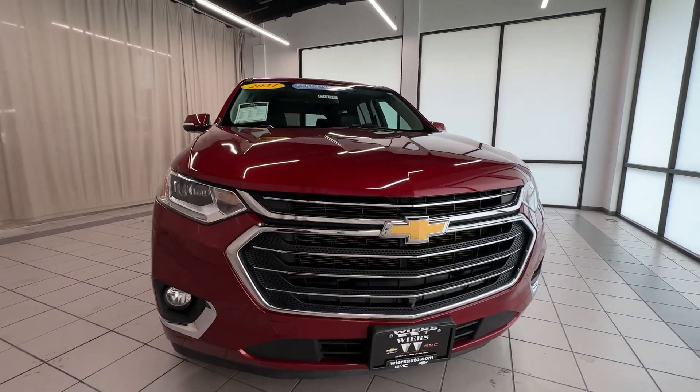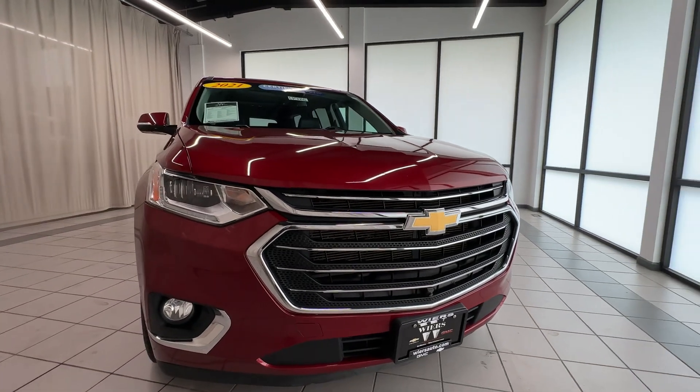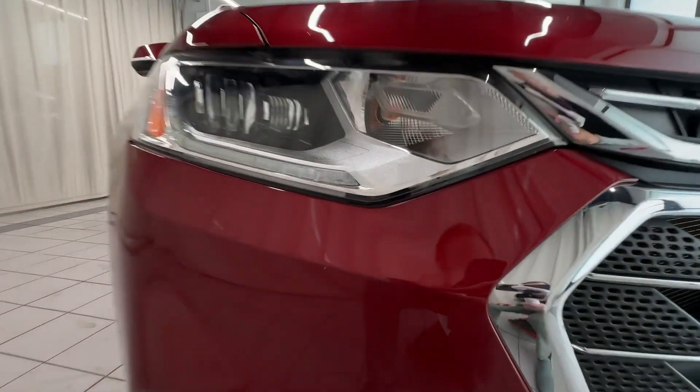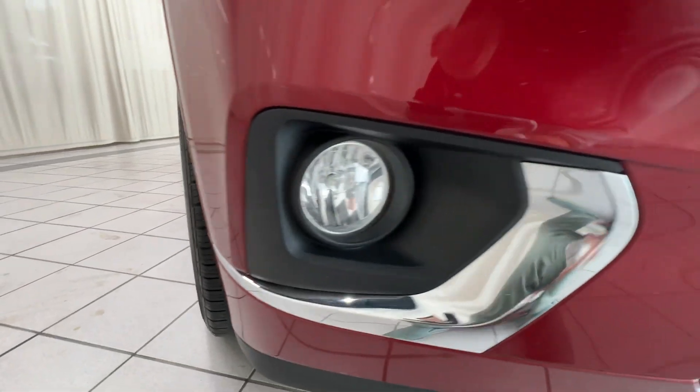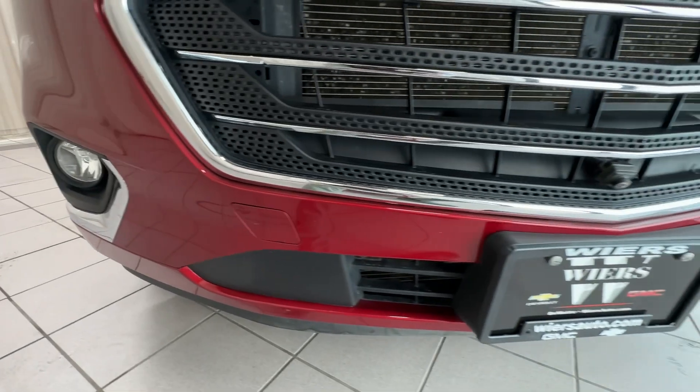Hey there, this is Weir's Chevrolet GMC here to show you CP486. We got a 2021 Chevy Traverse Premiere. I'm here to do our vehicle condition report — just going to show you the Traverse here on video, go over it with a real fine-tooth comb: dents, scratches, scuffs, cosmetically, and just show you kind of what we got here on the Traverse.